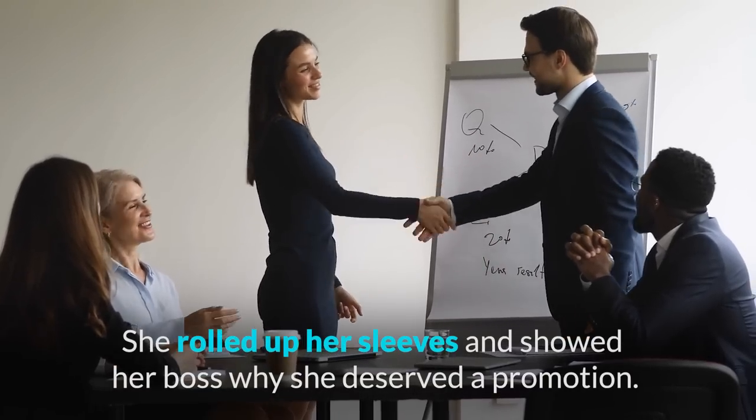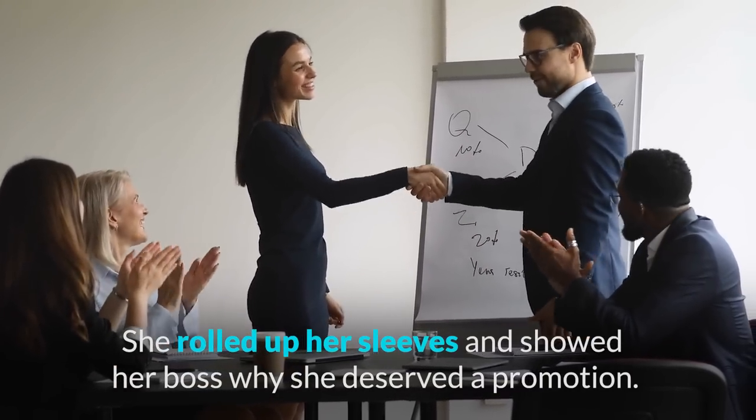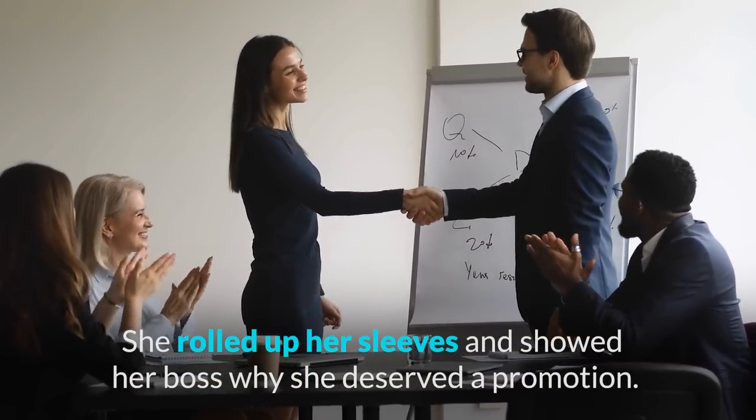The final idiom we look at today is to roll up your sleeves, which means to prepare to do hard work. For example: she rolled up her sleeves and showed her boss why she deserved a promotion.